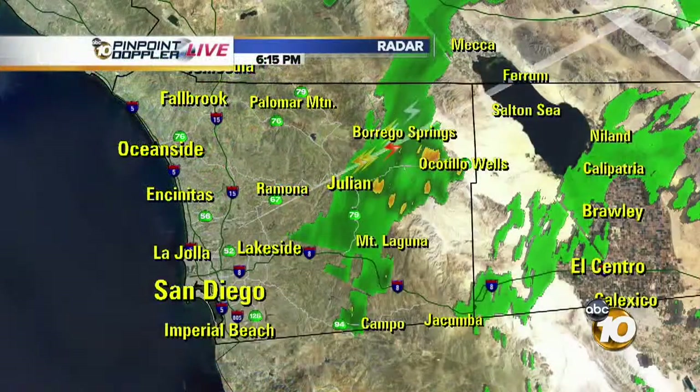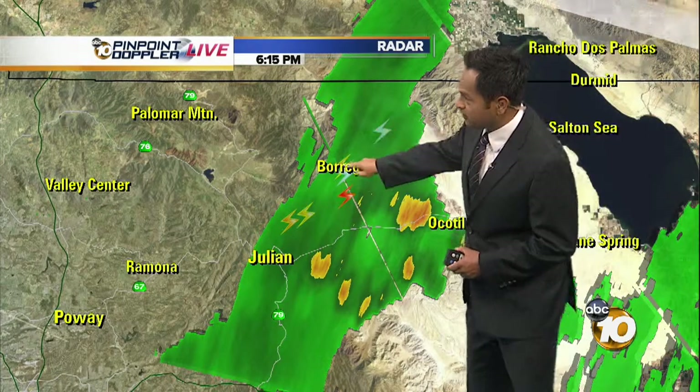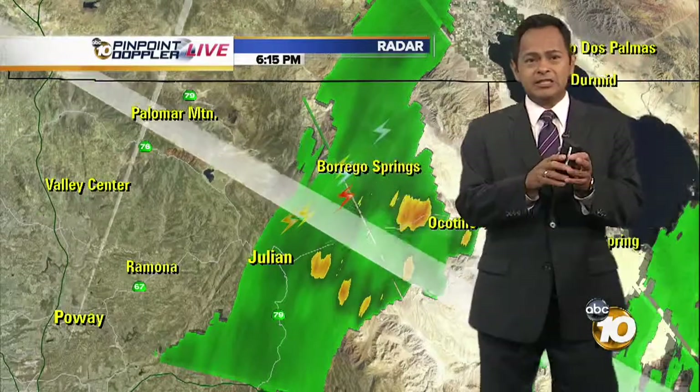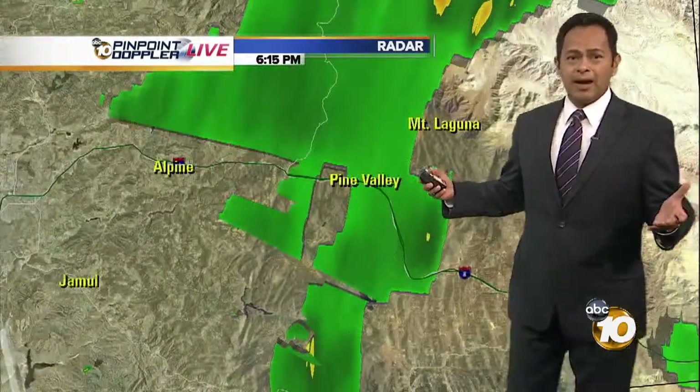We'll get started with Pinpoint Doppler Live right now. We'll start off and move up into the north end of the county, right near Borrego Springs. You can see all those white lightning strikes — those have happened within the past 30 minutes or so, right about here, here, and here. But that red one you see there has happened within the past several minutes. Some heavy downpours where you see the orange and yellow are producing up to one or two inches of rain per hour.